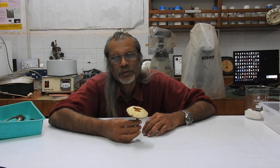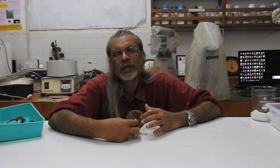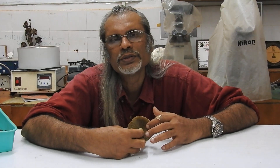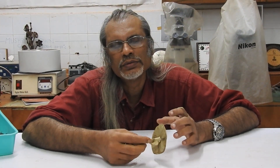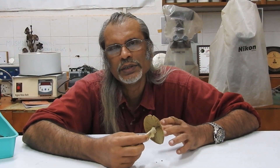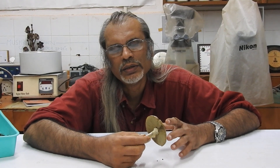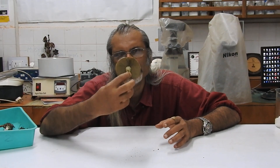Genus Chlorophyllum is characterized by green-spored gills, and the spore print is also greenish. After the spores are deposited on the medium, we generally use a plastic transparency film.